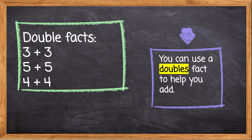Double facts. 3 plus 3 equals... did you say 6? Yes, you're correct. What about 5 plus 5? If you said 10, you're also correct. Now let's do 4 plus 4 — did you get 8? You're correct again. You're doing fantastic. You can use a doubles fact to help you add. We're going to find out how in the next few slides.